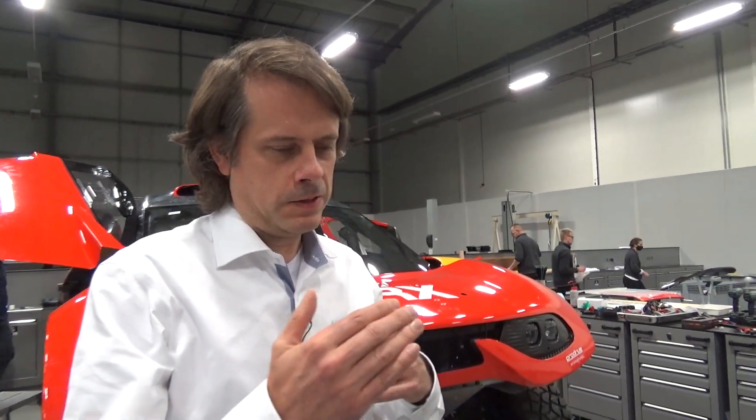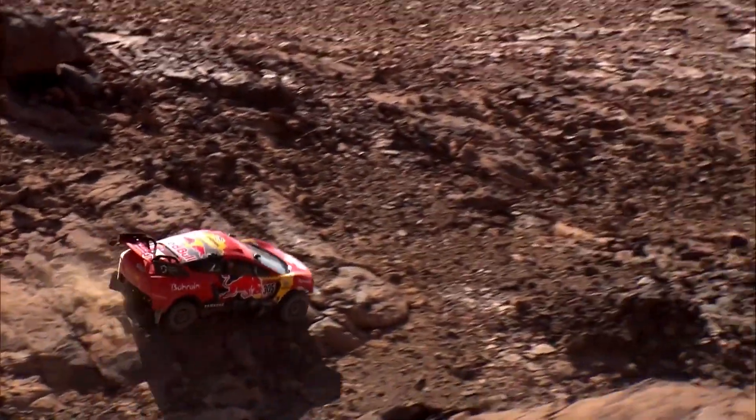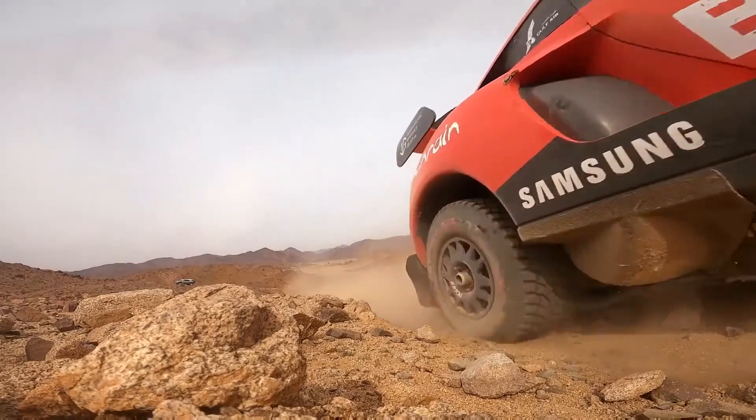One of the big factors in Dakar last year was the amount of punctures seen on the T1 4x4 cars that were running the 32 inch tyres. The sidewalls were a problem in terms of damage absorption from rocks, and after discussions with Michelin it was pretty clear there was no way further they could go with that size of tyre. So one of the big steps of T1 plus is to switch to a 37 inch tyre, which is really quite massive.